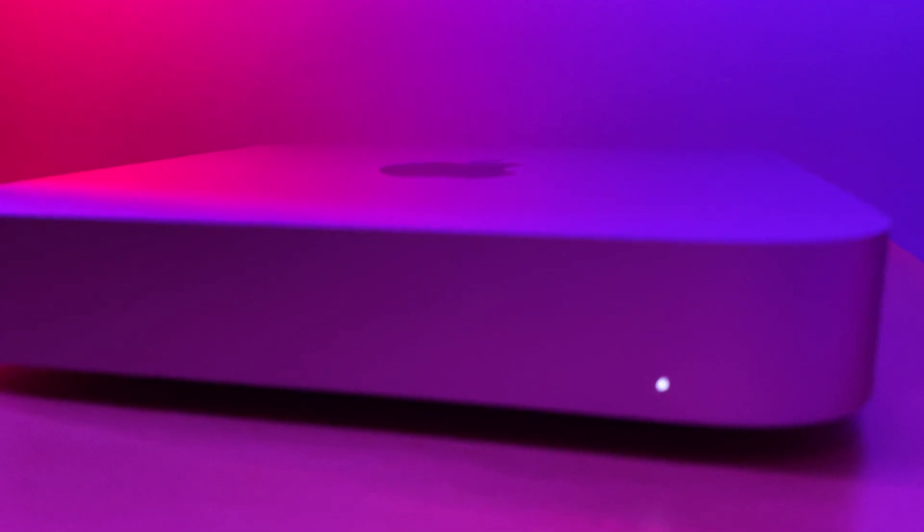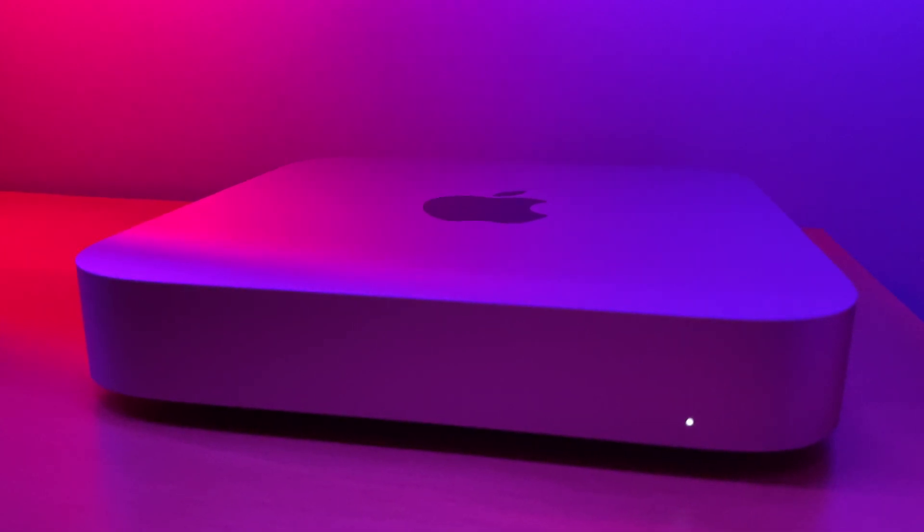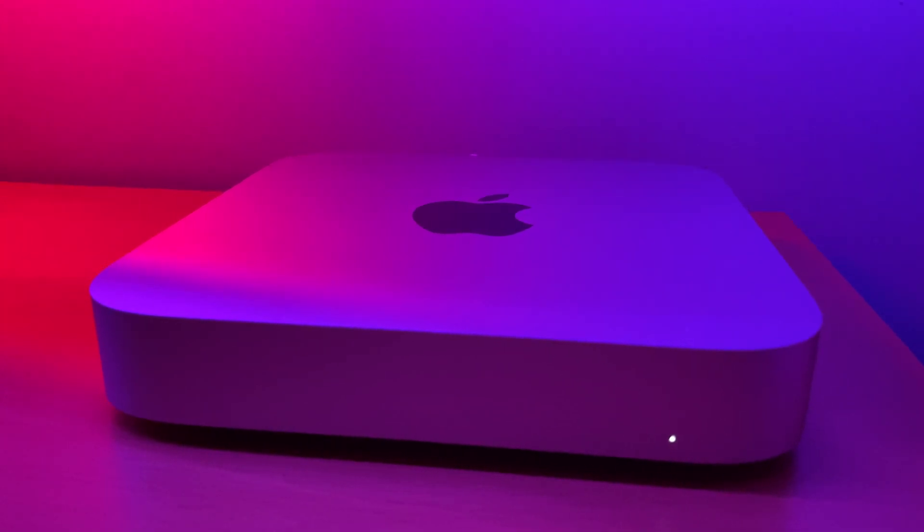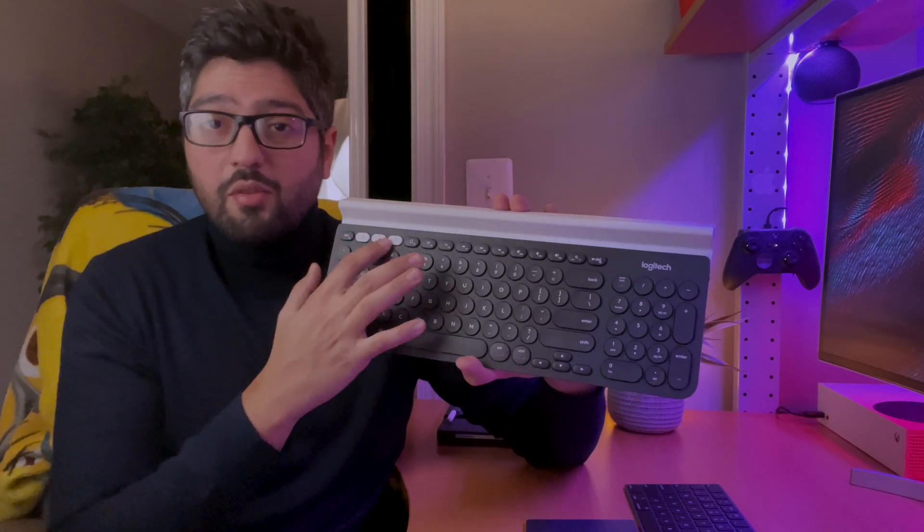The other problem — and this might be a major one for you — is with third-party Bluetooth keyboards and mice. I was using the Logitech K780 keyboard, which I love because it has multiple keys to auto-pair with your iPhone and iPad. I was also using a standard Microsoft Surface mouse. The issue is that these two lose connection from the Mac Mini. If you turn off your Mac Mini and turn it back on, these won't connect, and you'll be at a screen saying 'connect the mouse and connect the keyboard.'